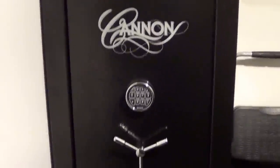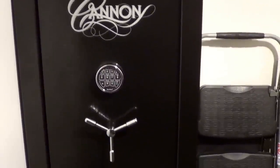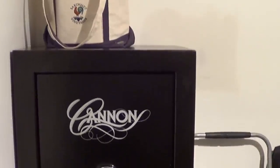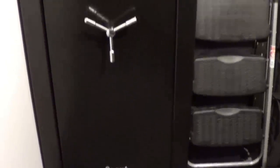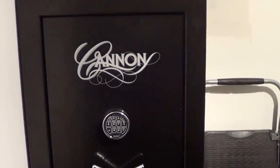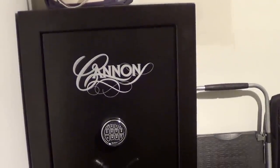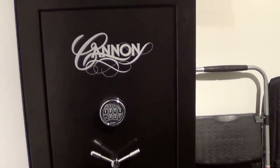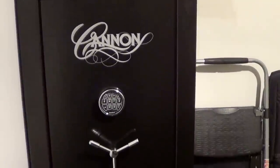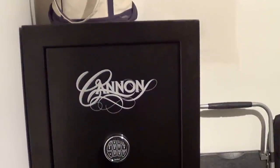All right, finally got something decent. It's not the best safe in the world but it's better than what I used to have. Got this Cannon safe, it's a CS-24, supposed to hold 24 rifles — not sure that's even possible in the safe, but anyway it does the job. I got this at Costco, they had a deal going on, it was $539 delivered, which is not bad. It is bolted down.